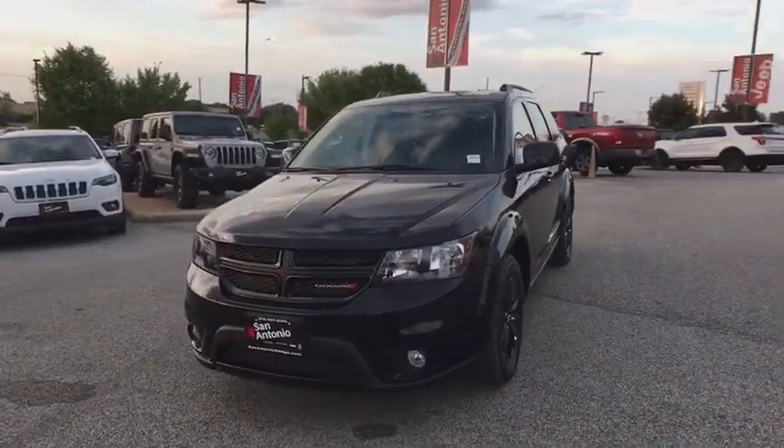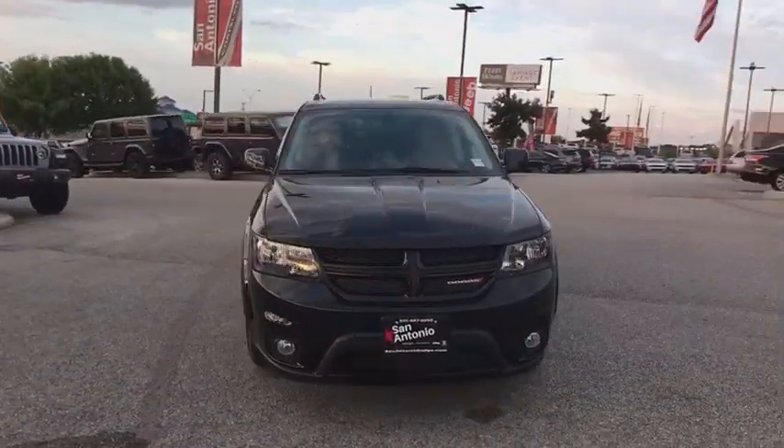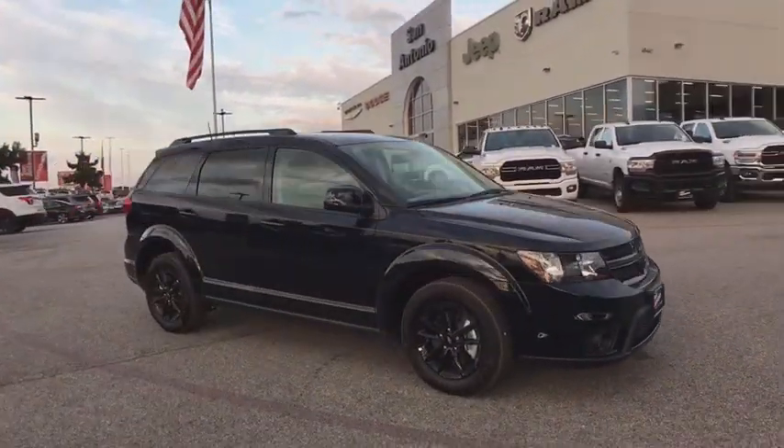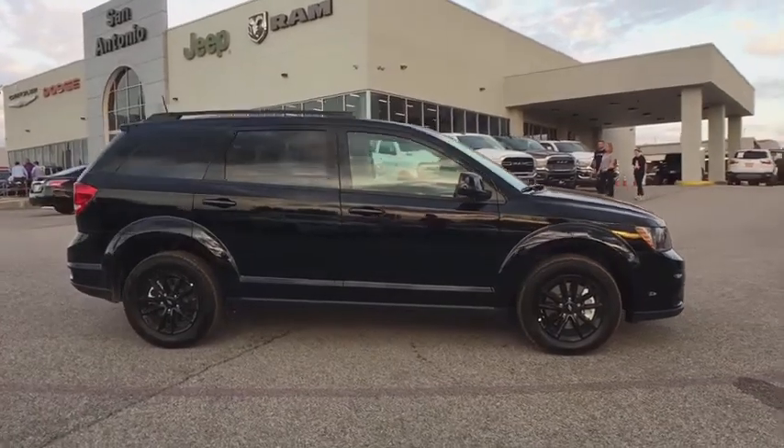Make a great choice today with the 2019 Dodge Journey. The Dodge Journey combines the practicality of an SUV with the comfort of a car, all while boasting a style all its own.